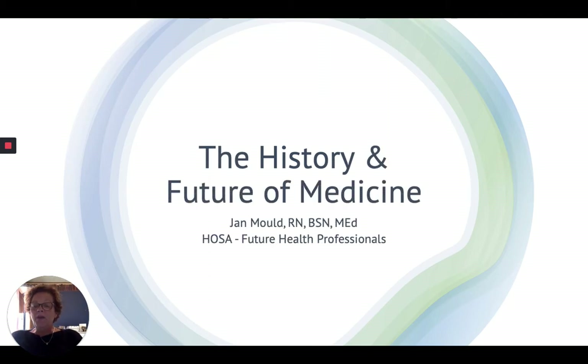My name is Jan Moulton and I'm one of the assistant directors for competitive events for HOSA — Future Health Professionals. It's my pleasure to talk with you for a few minutes about the history and future of medicine. The hope is that by the end of this presentation you'll understand a little bit more about the history of medicine, and you'll also be excited to explore the future of medicine.